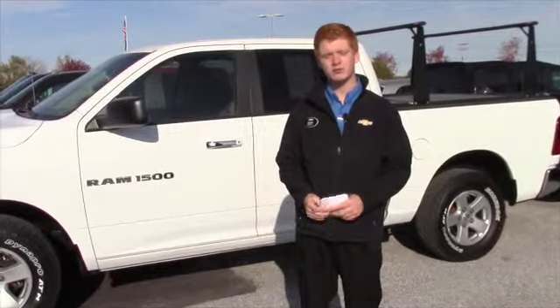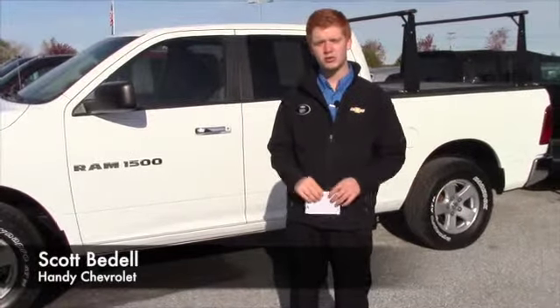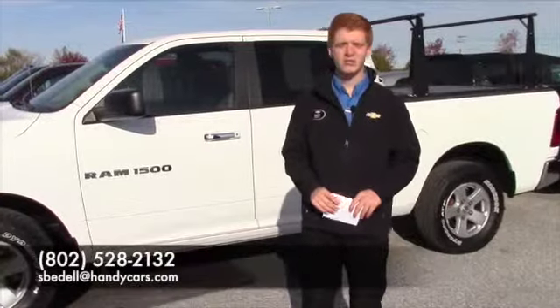We can work something out. My number is 802-528-2132. You can respond to this email or start a new one at espadelahandycars.com. All right, thank you Johnny.